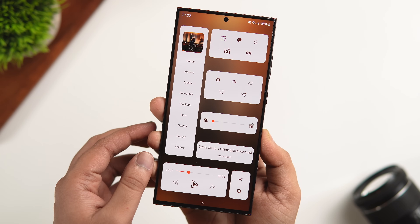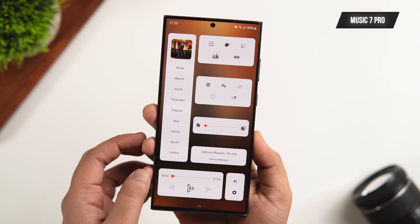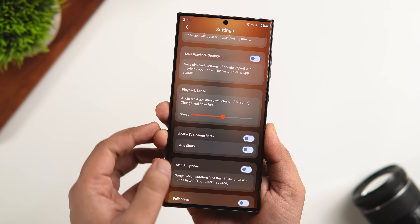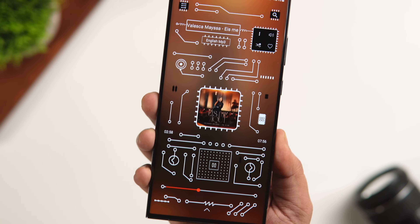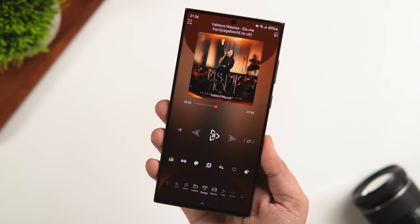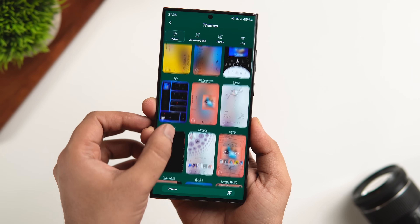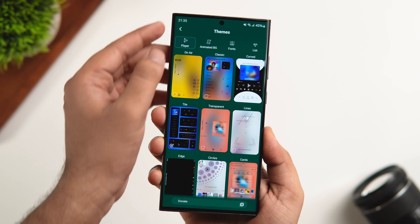The next app on this list is an offline music player called Music 7 Pro. It has a lot of unique and cool features that can make your music listening experience a lot better. Not only does it have a beautiful interface, but it also has theme support so you can customize and change the entire theme depending on your mood. It also features lyrics support, the ability to change playback speed, and a really cool feature that lets you change the track by simply shaking your phone. It's a really unique music player available on the Play Store and it's totally free to download.